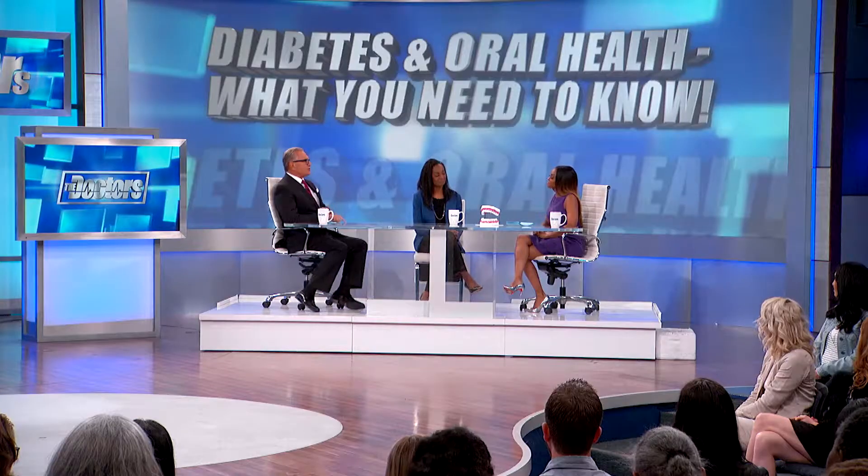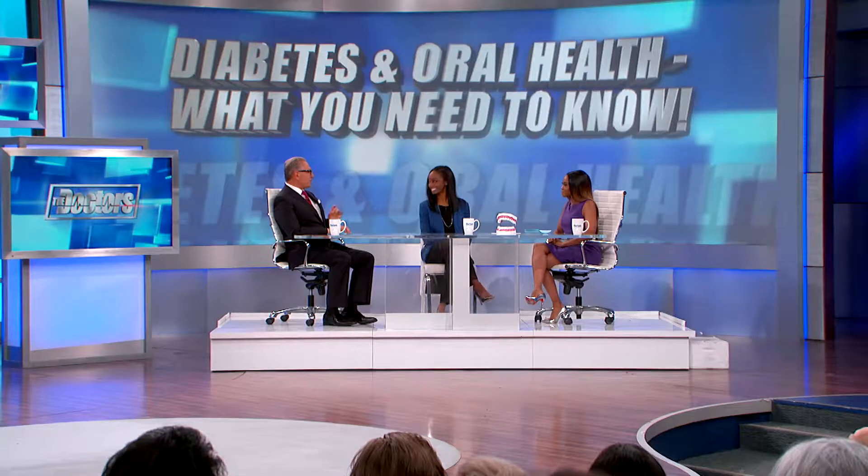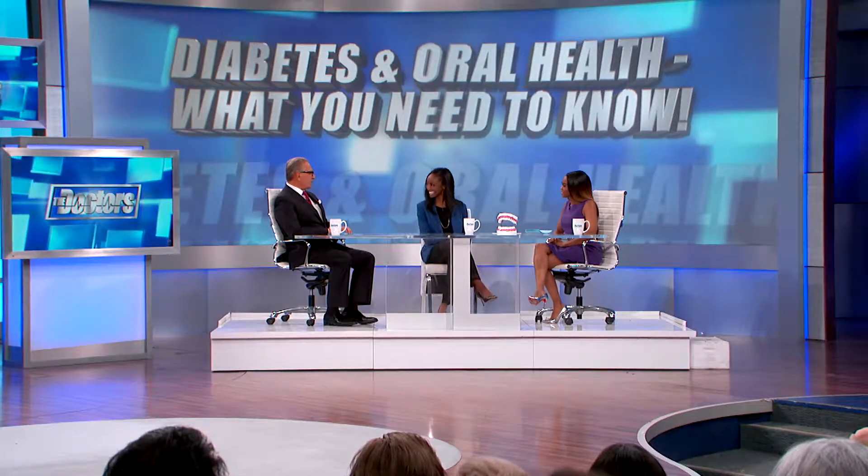Improving oral health is connected to our overall health. Today, registered dental hygienist and Crest Smile Council member Kareen Wilson is here to help address Lisa's question about her diabetes and oral hygiene and health.